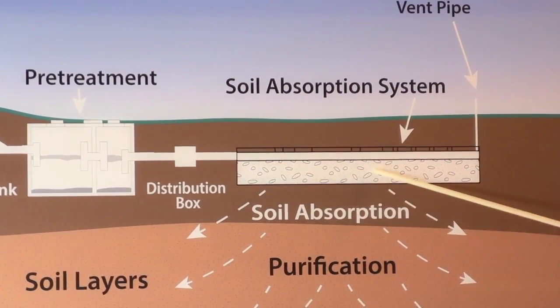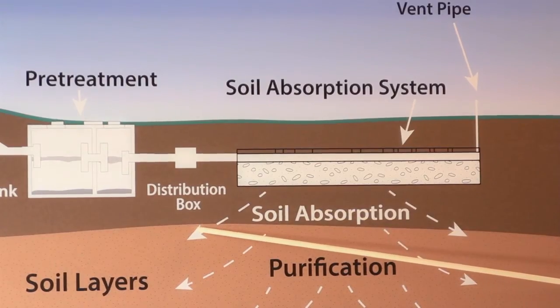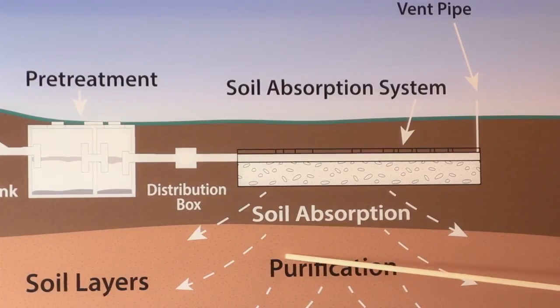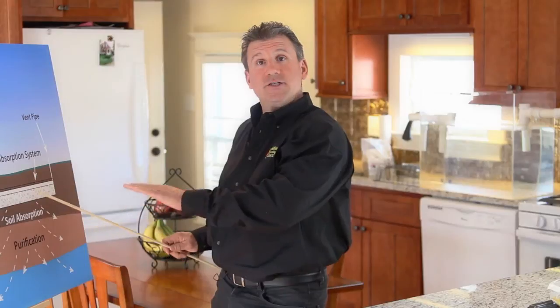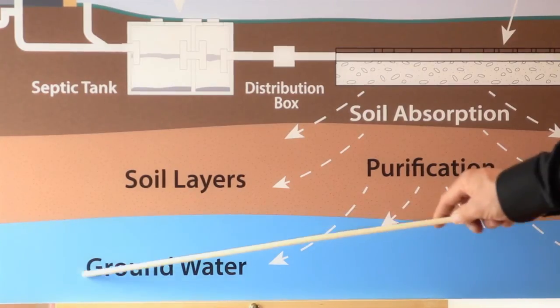The bacteriological action in the SAS provides for secondary treatment of the effluent as it seeps through the layers of soil. It is clarified for re-entry into the groundwater.